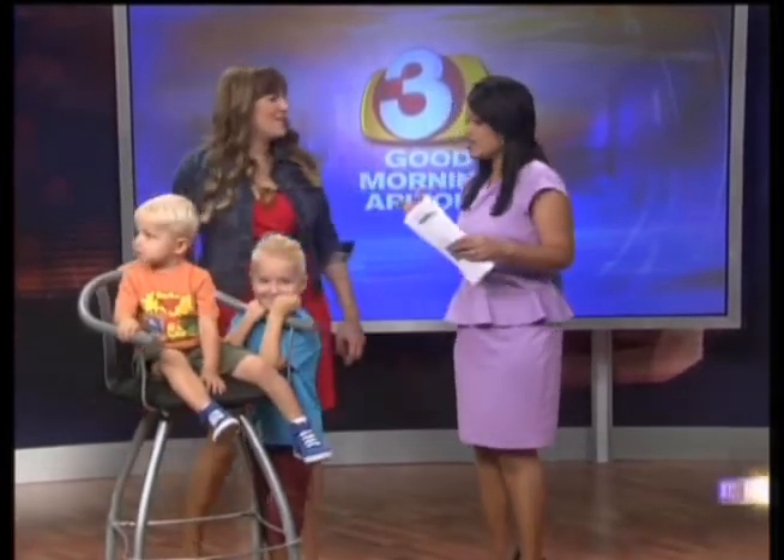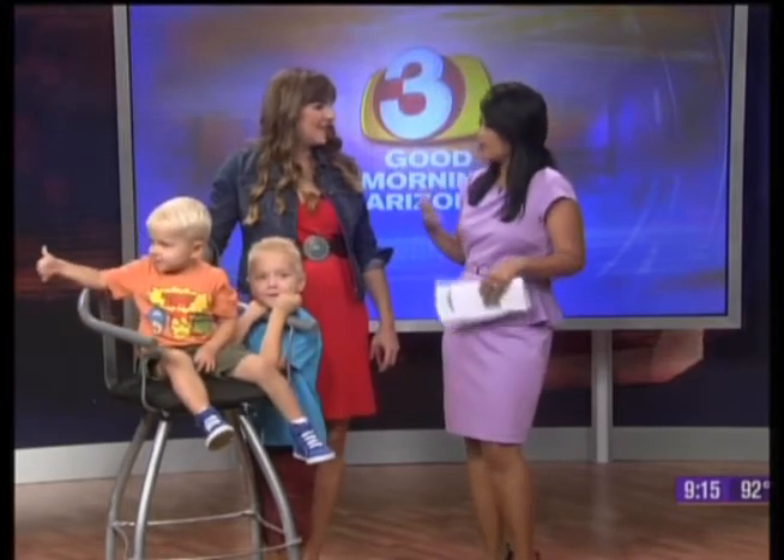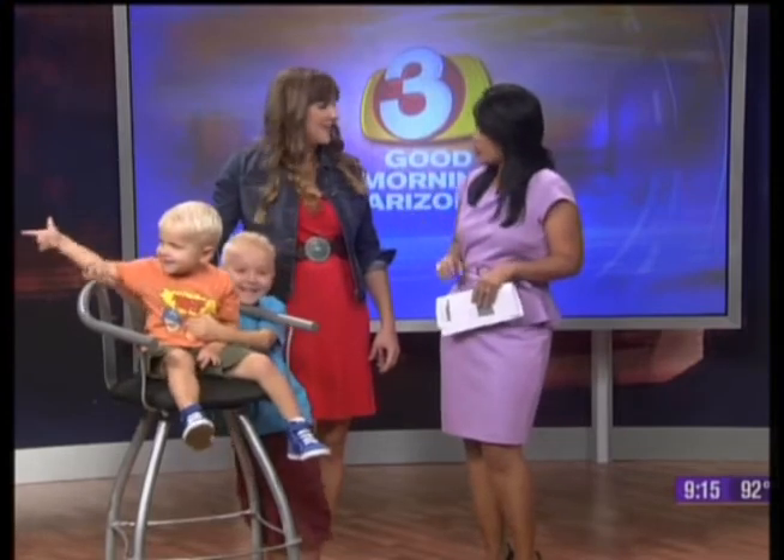These days, so many of us have our smartphones and that's the first thing we grab when taking a picture. But it can be tricky, and you say it's possible to get great pictures just with your iPhone. Absolutely. I'm a professional photographer and that's what I photograph these guys with probably 95% of the time, because it's convenient. It's in my purse. I always have it.